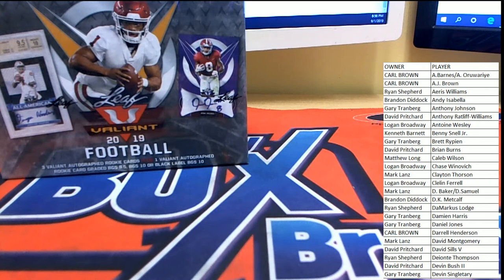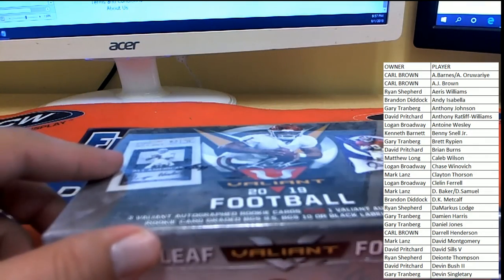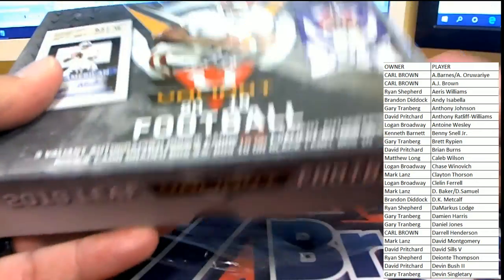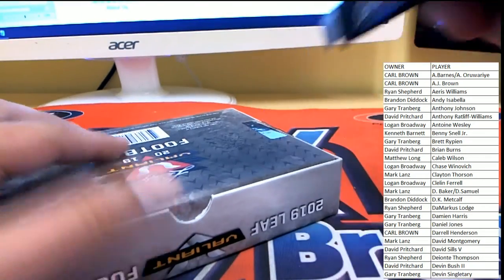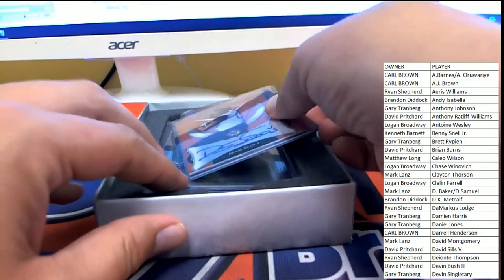We'll make sure that the player names are visible during the break — twenty-five on the screen at a time at least. All right, good luck guys. Let's see what we get here. Leaf Valiant — great products, Leaf always puts out some good stuff. We're getting three rookie cards and one graded 9.5 or better.